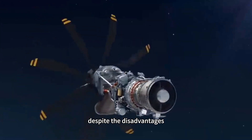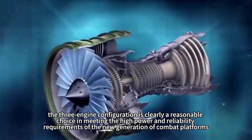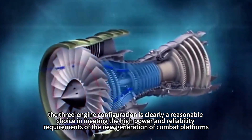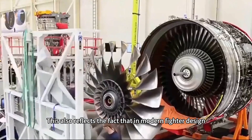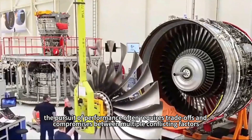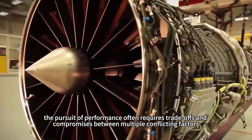Therefore, despite the disadvantages, the three-engine configuration is clearly a reasonable choice in meeting the high power and reliability requirements of the new generation of combat platforms. This also reflects the fact that in modern fighter design, the pursuit of performance often requires trade-offs and compromises between multiple conflicting factors.